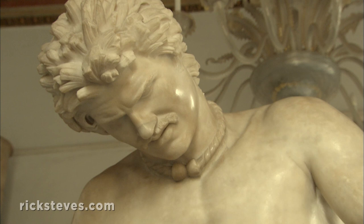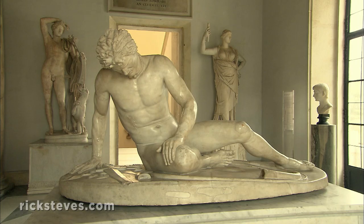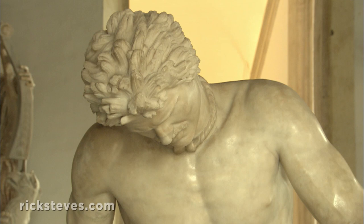The art of Imperial Rome almost always carried a message. This dying god, a Roman copy of a Greek original, was part of a monument celebrating another victory over the barbarians. Like any propaganda art, battle scenes stoked imperial pride.